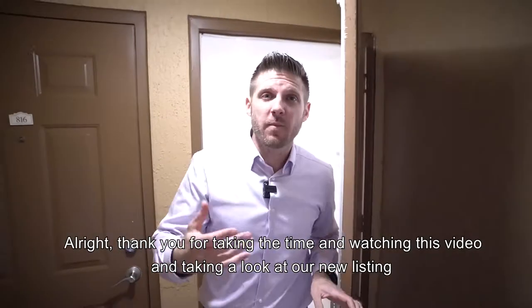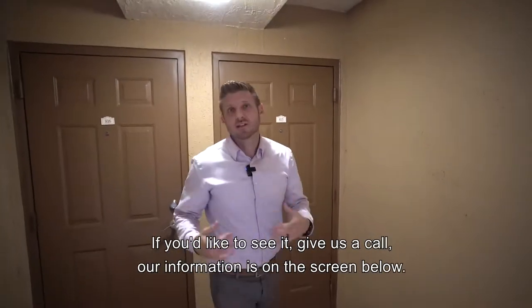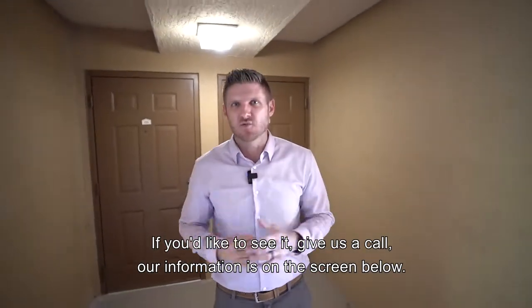Thank you for taking the time to watch this video and taking a look at our new listing. If you'd like to see it, give us a call. Our information is on the screen below.